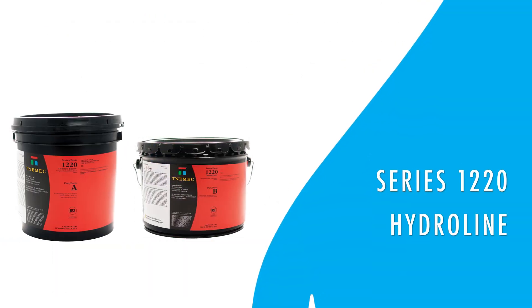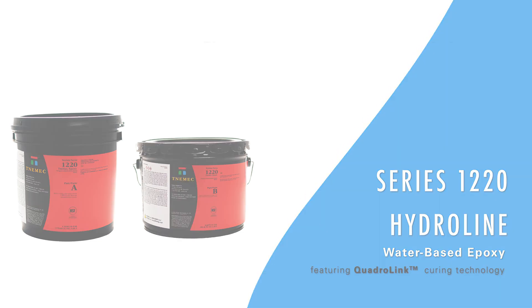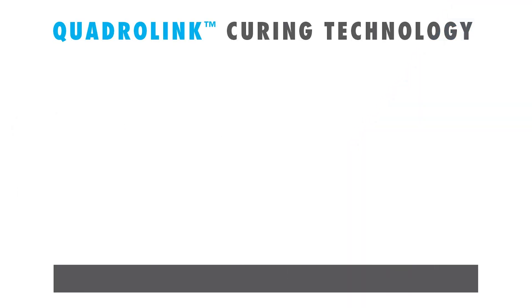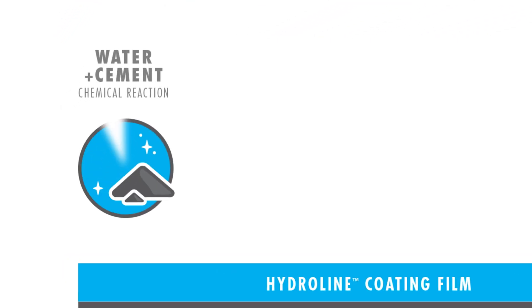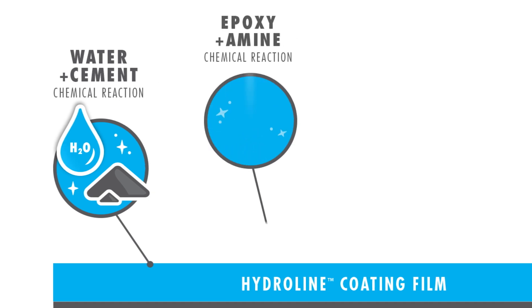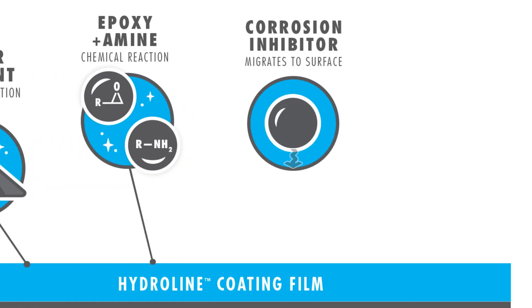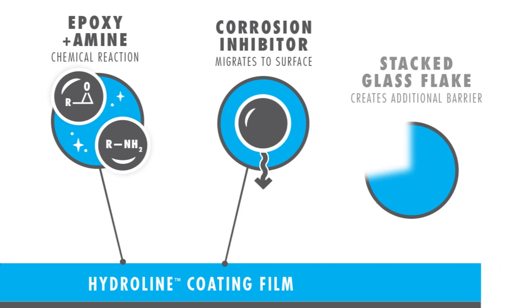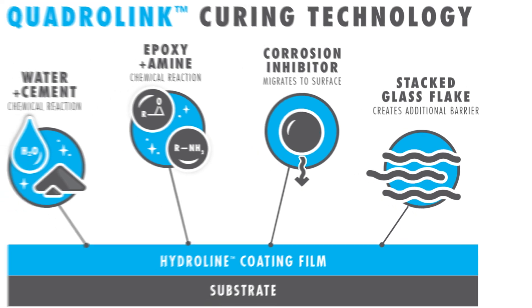Series 1220 Hydroline, using Quadralink technology, offers exceptional durability for steel and concrete surfaces and immersion service. Quadralink incorporates four mechanisms within the film for enhanced protection: an alkaline rust-inhibitive pigment, chemical cross-linking, a migrating corrosion inhibitor, and overlapping glass flakes for barrier protection.